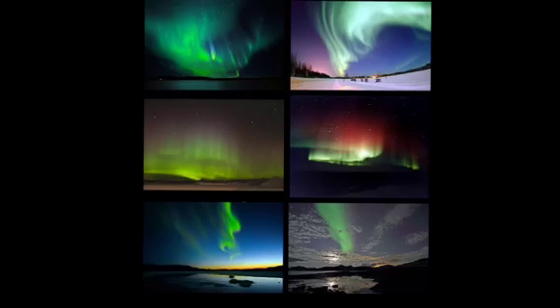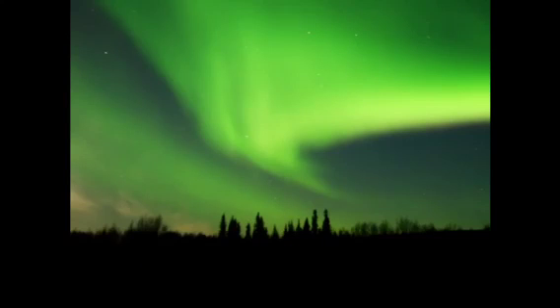There are many different colors in the Aurora Borealis. The most common color is green, but there is also red, yellow, pink, purple, and magenta. Oxygen creates the colors green and brownish-reddish, and nitrogen creates red and blue. The reason green is the most common color is that oxygen is at a lower altitude and green's excited state is more visible to the eye. The most common green color is yellowish-green.